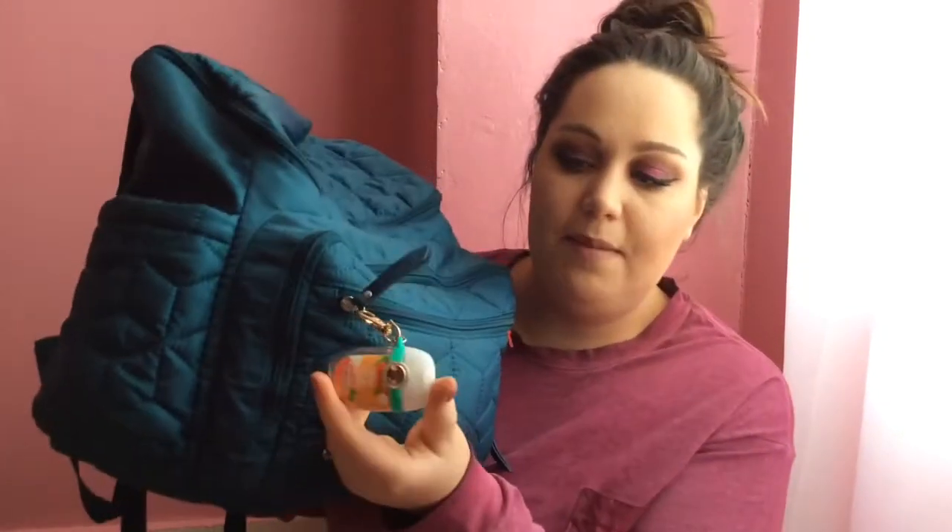There's a little pocket right here — and actually when I found this bag at the Goodwill outlet I found $13 in it! So I like to keep that $10 bill in this pocket just in case I ever go somewhere and forget my debit card or something happens where I need money. I always like to have that extra $10 in there.